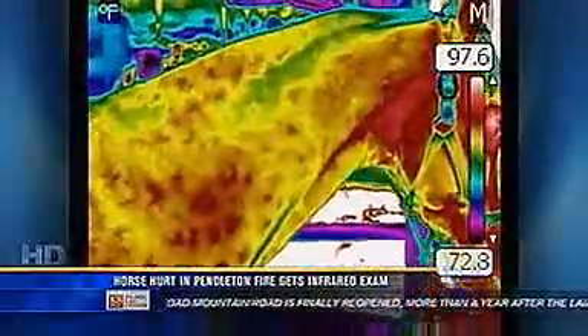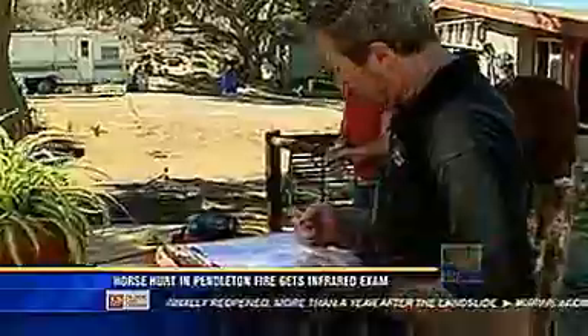We move through each side and angle. Using his thermal imaging camera, Hopkins takes 25 shots over a 20-minute period.